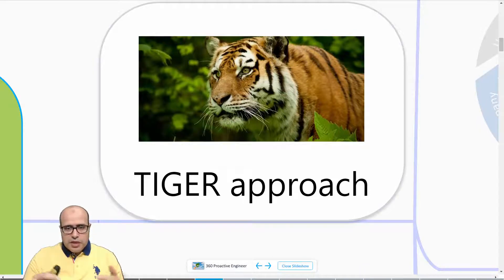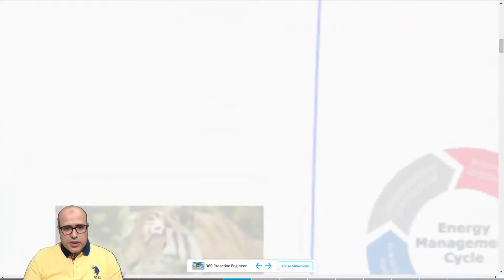To simplify, I came up with an acronym I call the TIGER approach, which is built on the typical energy management system approach according to ISO 50001 and other best practices. From my point of view, it is slightly different because it gives more focus on very specific pillars, especially leading from the front line with energy efficiency awareness.